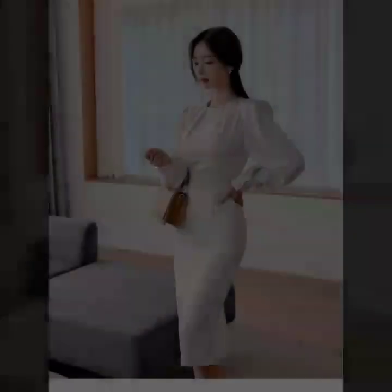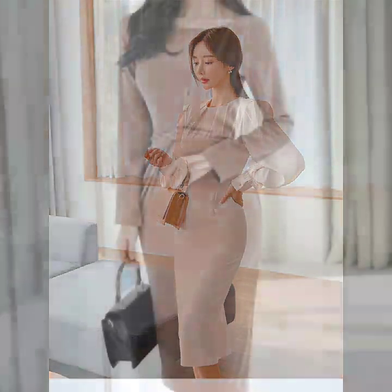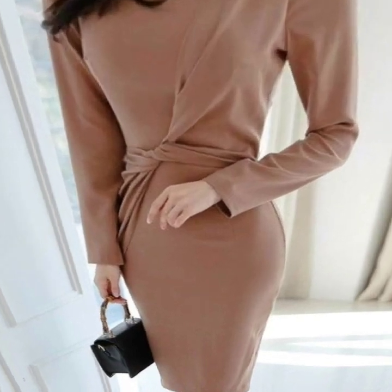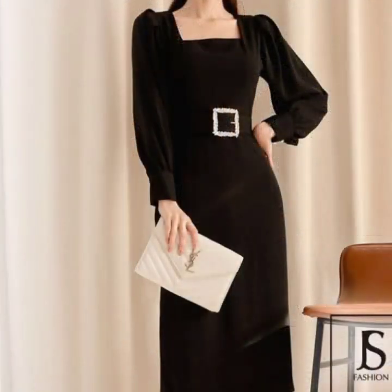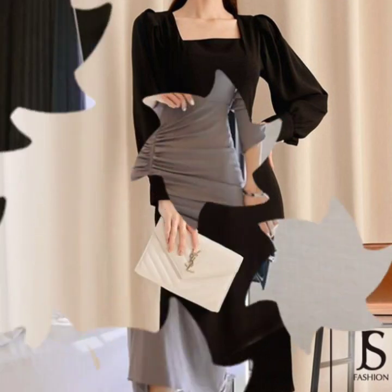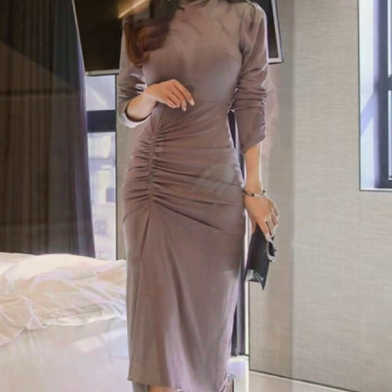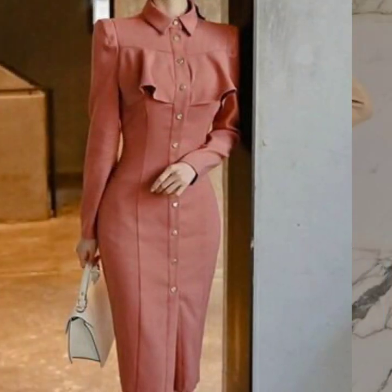Hello everyone, welcome back to my YouTube channel! I hope you are all pretty fine and doing very well. Back again with another very beautiful and gorgeous collection of body contrast design ideas — these are basically sheet dresses for office wear, and they are just outstanding, beautiful, and gorgeous.